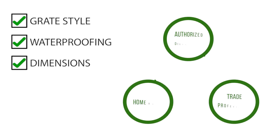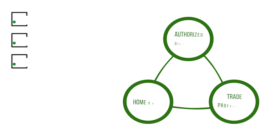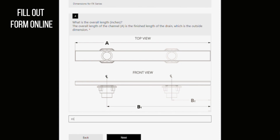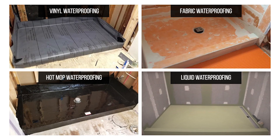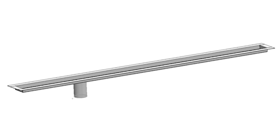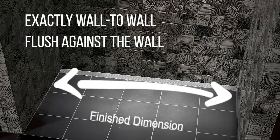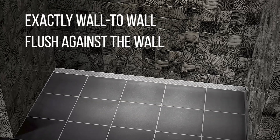This detail is not hard to achieve. It takes a little bit of communication and a little bit of coordination. We have a lot of tools online that can help assist this. It basically comes down to two bits of information: what type of waterproofing are you using, and what are the rough dimensions — including where you want the outlet — and what are the finished dimensions. This will allow us to get that drain exactly wall-to-wall flush against the wall.